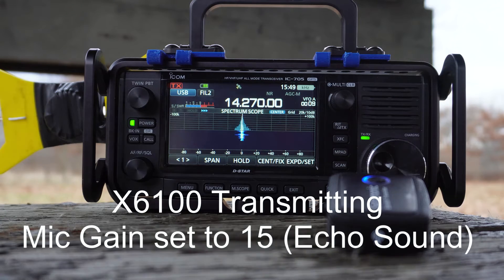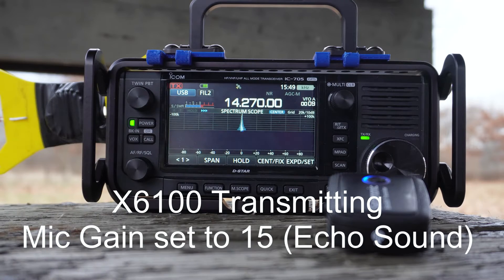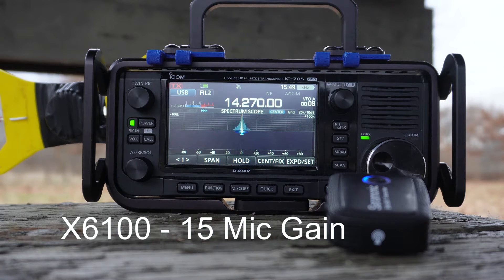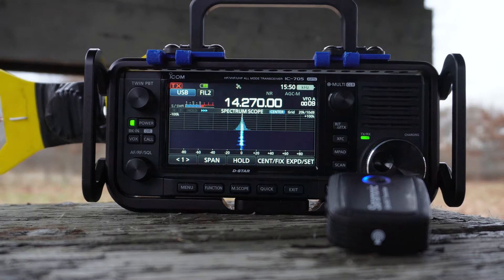Is the frequency in use? This is Kilo Delta 9 Romeo Uniform Golf. This is Kilo Delta 9 Romeo Uniform Golf calling CQ Test. CQ Test. Testing with W9FFF — this is Kilo Delta 9 Romeo Uniform Golf. CQ Test, CQ Test. This is Kilo Delta 9 Romeo Uniform Golf calling CQ Test for W9FFF. Kilo Delta 9 Romeo Uniform Golf calling CQ Test, CQ Test for W9FFF. This is Kilo Delta 9 Romeo Uniform Golf calling CQ Test.